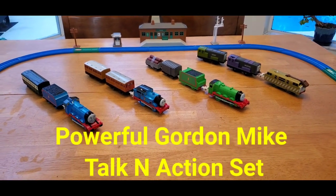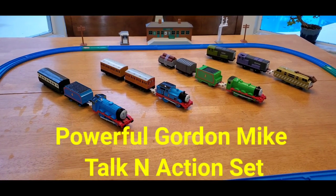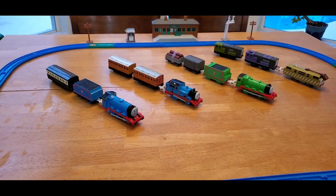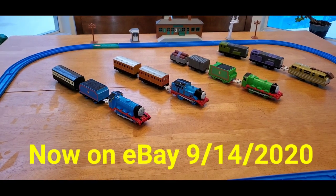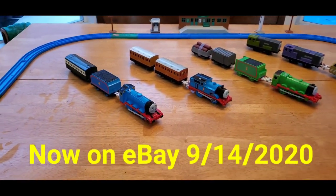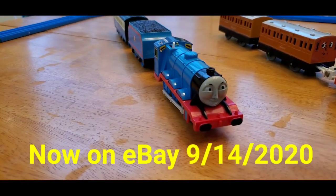I'll be putting this up on eBay very soon. This is a Talk-in-Action set of four locos and tenders and their coaches, vans, and trucks they pull behind. These are complete sets, and they're all Japanese versions. The first one we're going to look at is the sort of rare Talk-in-Action Gordon.